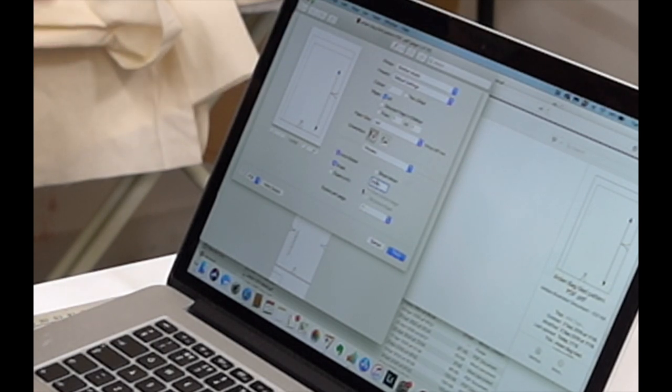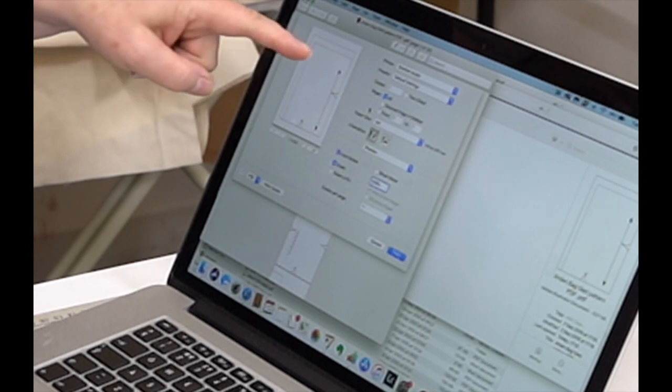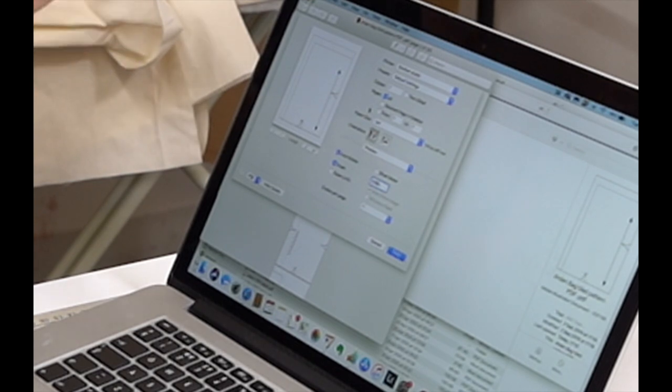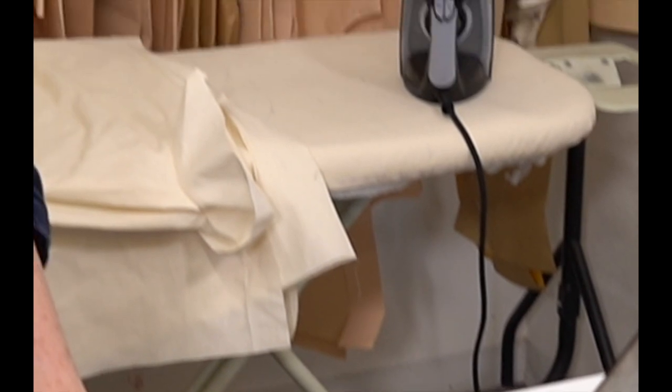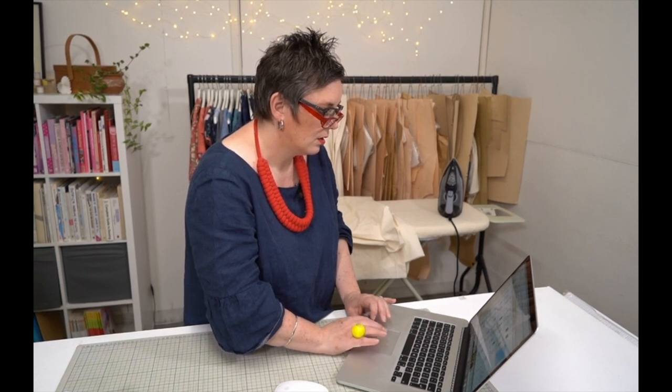We're going to print this out and I'll show you how to stick it all together. Normally the pattern will have a little test square — let me find another pattern to show you. I'm going to use the Regan pattern because it's a smaller one. Quite a few people are saying the PDF printing service is a great idea — yes, we've been umming and ahhing about that. I wish I could clone myself — it would make life so much easier!